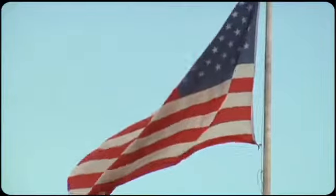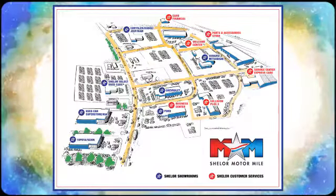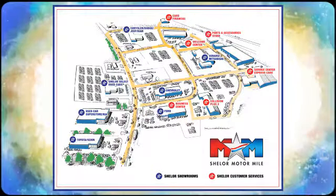See it for yourself today when you take it for a test drive. Come visit us on the Motor Mile, where you're always a name and never a number. Call, click, or stop in. We're conveniently located at 200 Motor Lane in Christiansburg, Virginia.